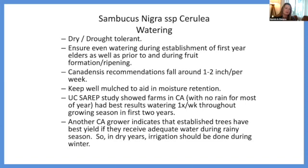Canadensis recommendations are around one to two inches of water per week. I'm not really sure if in the wetter northern climates we need to apply that much water if nature is going to do its job. Always get them established, keep them watered, and keep them heavily mulched to aid in moisture retention so you're not wasting water. Katie mentioned some interesting things about UC CEREP watering the plant in winter.